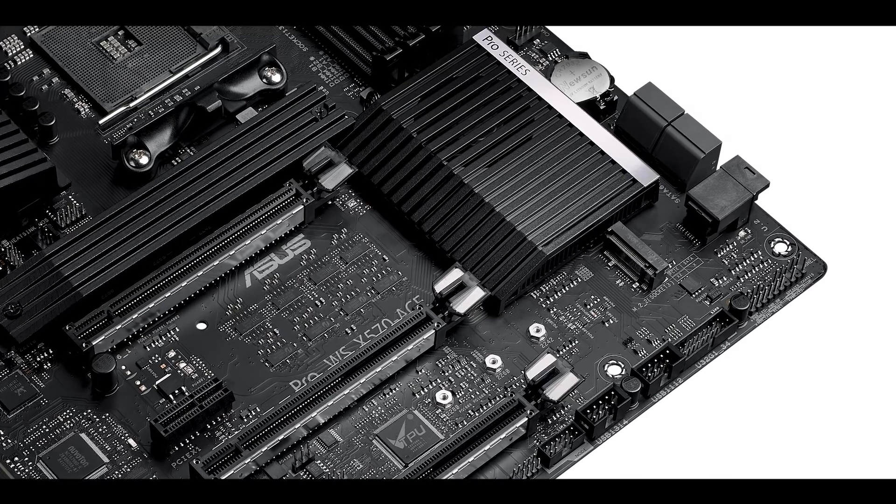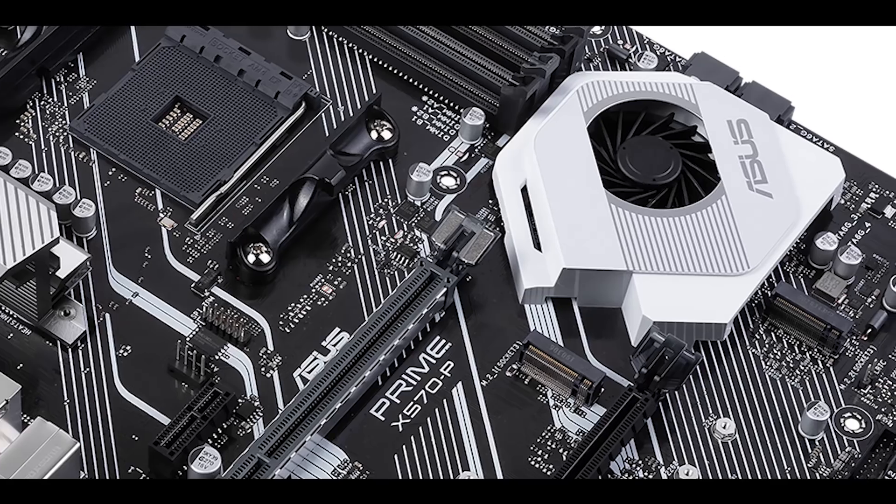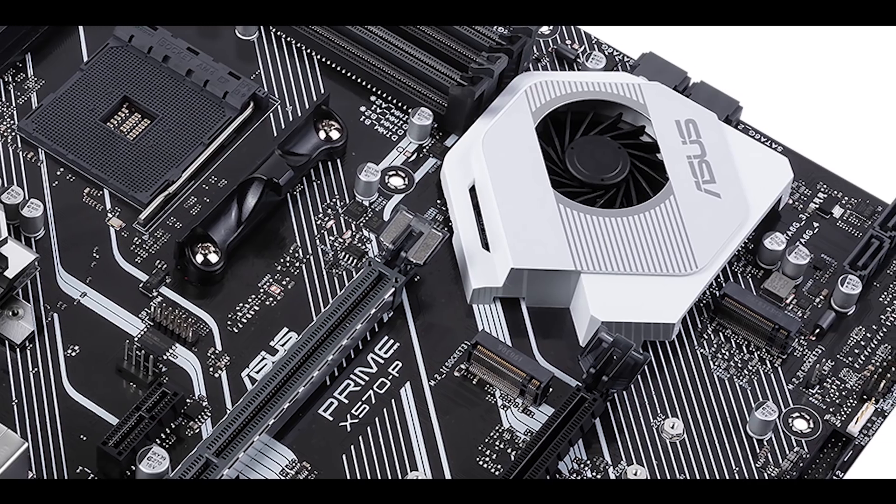Hey guys, so this is a very quick video to talk about AMD's next generation of chipset and motherboards, the X570. They are a big deal — the biggest deal I've seen in a few years. For the past three decades AMD has always been in the underdog section of the market, proposing very good products but with less performance and much cheaper than what Intel would propose. But that is about to change.